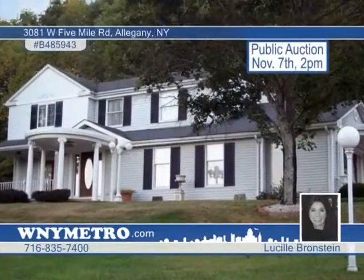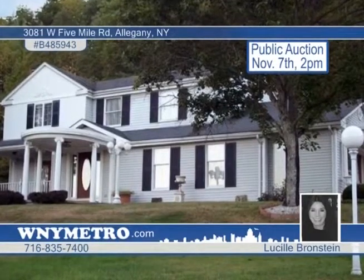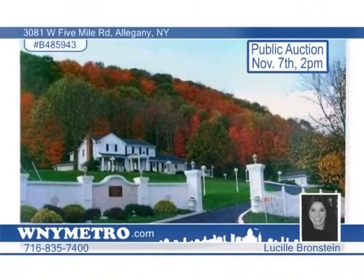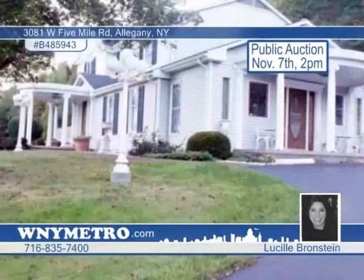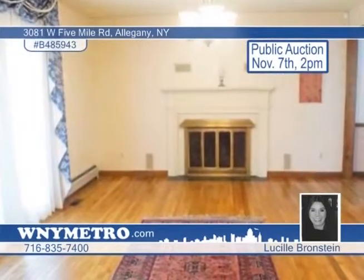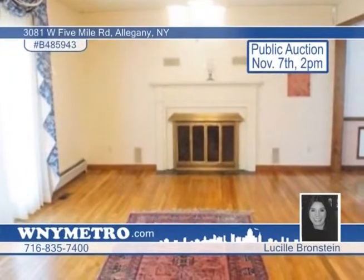Join the public auction on November 7th to purchase this extraordinary seven-plus acre estate with majestic panoramic views of the Enchanted Mountains. This unique home features two dining rooms and a formal living room. Cherry cabinetry and Corian counters are on display in the kitchen, which opens to the family room and music room.